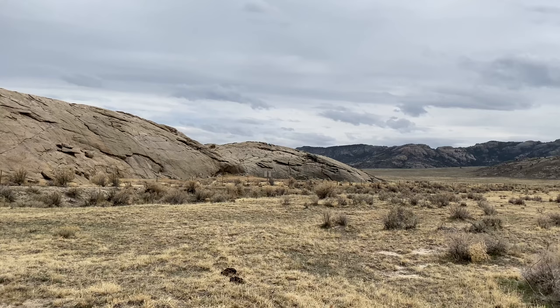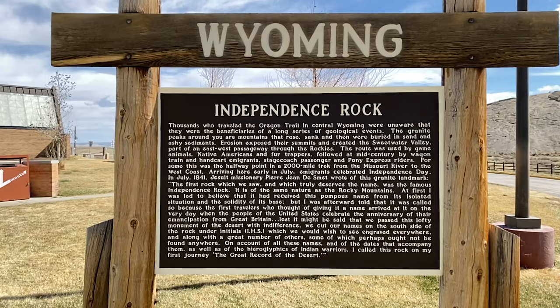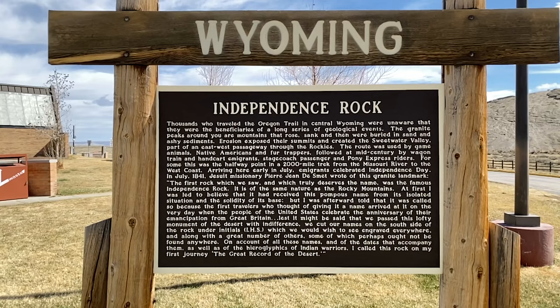I hope you enjoyed this short visit to Independence Rock. There is much more that could be said about the area, but if you ever find yourself traveling through this part of Wyoming, this is one place among many that you need to stop and visit.